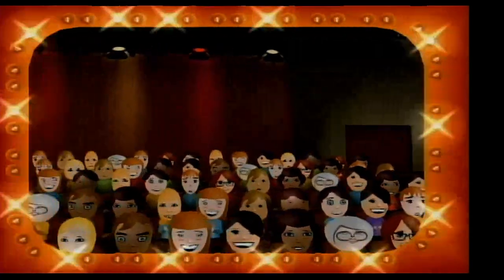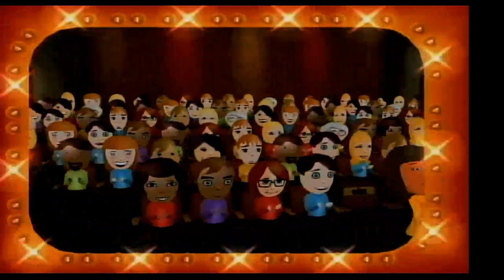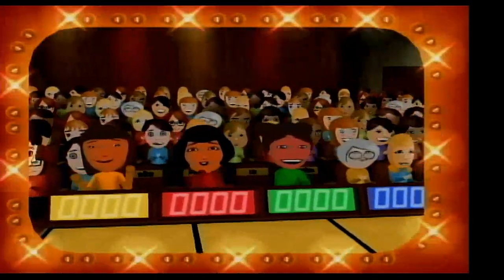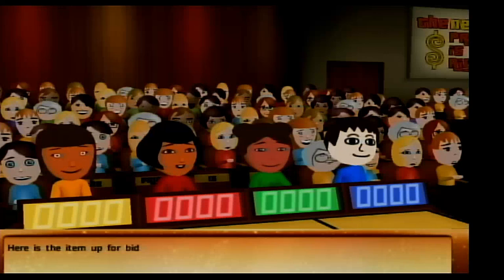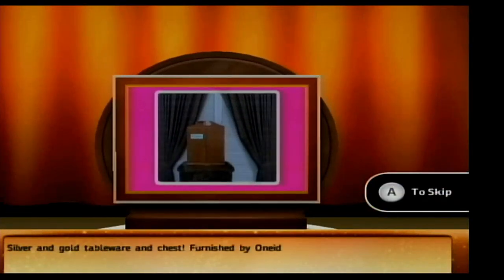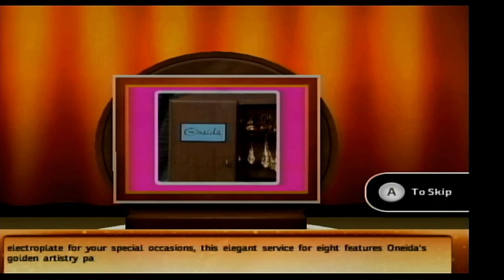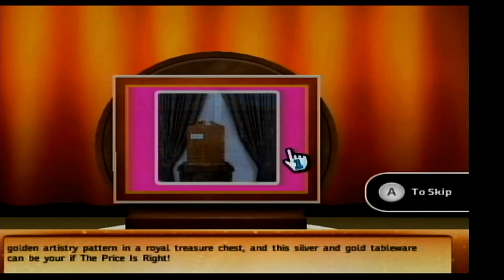A fortune and fabulous prizes may go to these people today if they know when The Price is Right! Come on down! You're the next contestant on The Price is Right! Welcome to Contestants Row. Here's the item up for bid — silver and gold tableware and chest! Furnished by Oneida Silversmiths, luxurious gold electroplate for your special occasions. Let's start the bidding!